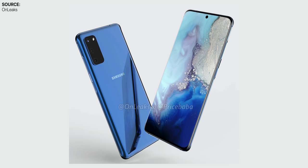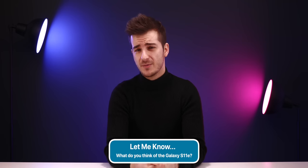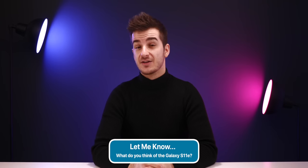The S11e looks pretty stunning. So if Samsung prices this well, then this will be one of the best-selling phones of 2020 in my opinion. This is so much better than the regular iPhone 11, and it might even be better overall than the entry-level iPhone 12 will be. This looks like a pretty stunning phone. Let me know in the comments what you guys think about the S11e.